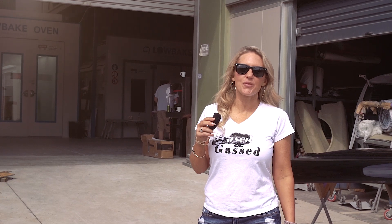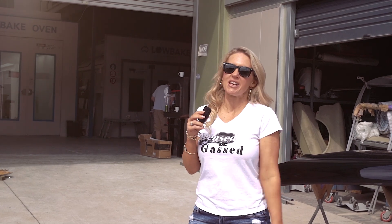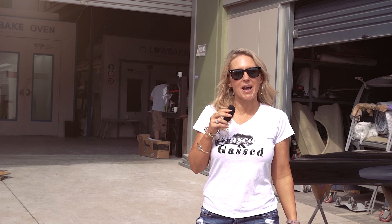Thanks for tuning in to Greased and Gas. We've had an amazing time up here in Sydney. Thank you to Andy and Donna for inviting us up here and the guys for bringing down your cool rides. Back home to Melbourne and more episodes coming up — make sure you subscribe to YouTube to know when our new episodes are coming up. We'll see you around soon.